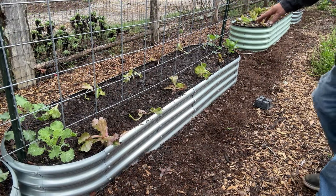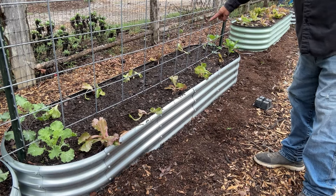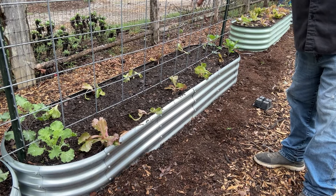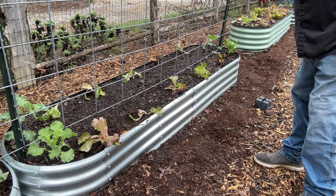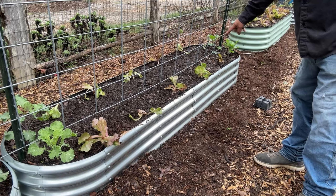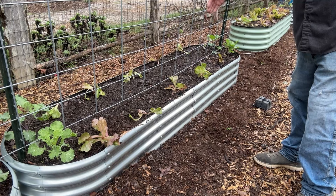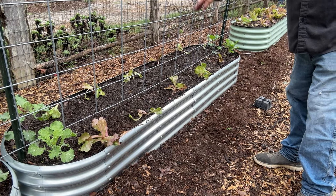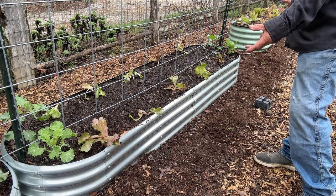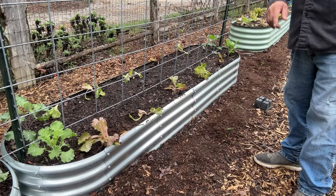Staying with that same thing, we have our sugar snap peas that are starting to come up the cattle panel. We have our flowering kale on the end, and then we come down the side with lettuce just to fill the spot. The peas will have plenty of room to come up, the cabbage can grow and come over — everything has plenty of room to maximize your space.